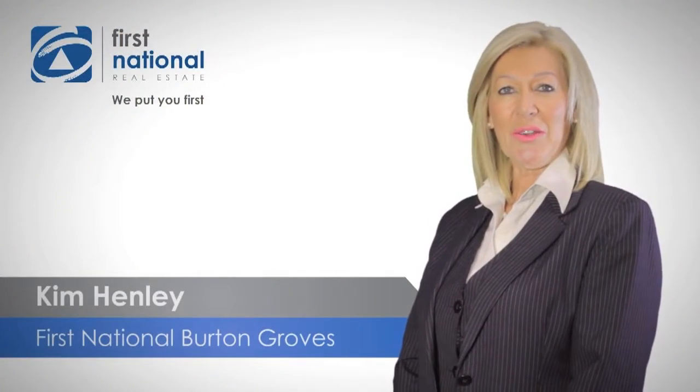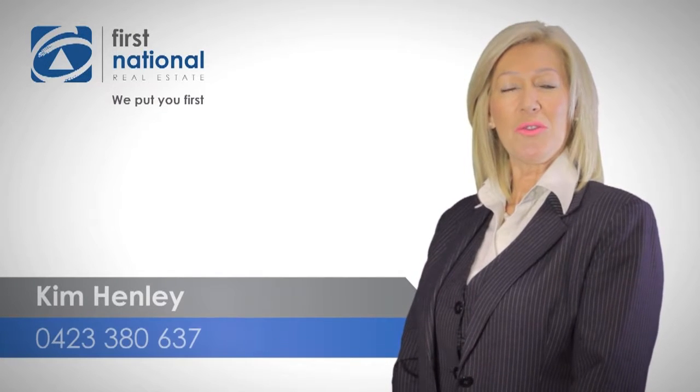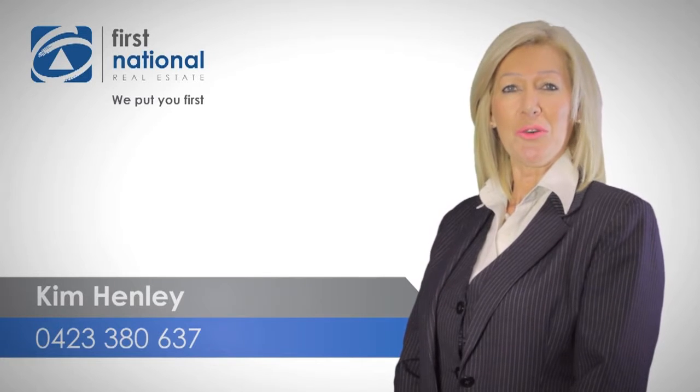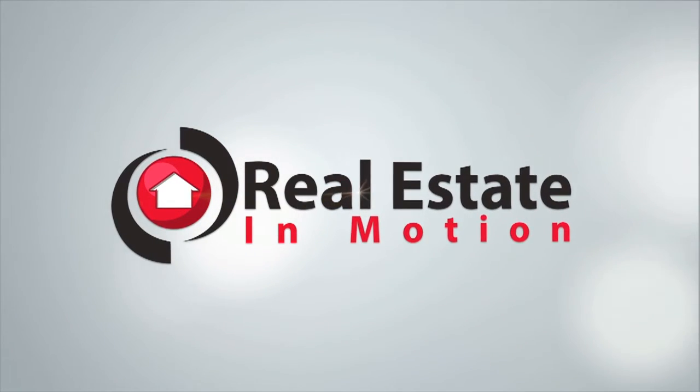Thank you for watching the video. If you require any more information please call 0423 380 637. I look forward to hearing from you soon.